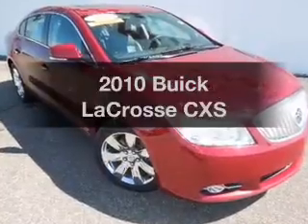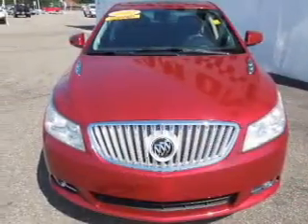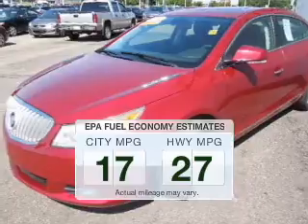Get noticed in this 2010 Buick LaCrosse. This is the set of wheels you've been looking for. Save your money — make less trips to the gas station to fill up your gas tank when driving this fuel-efficient vehicle.